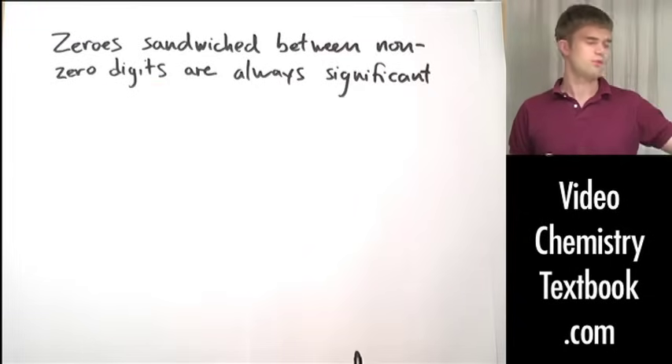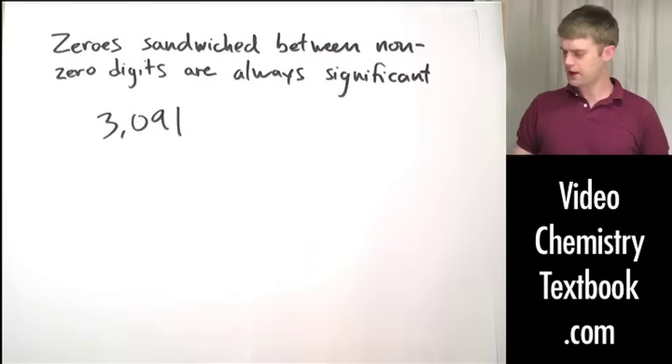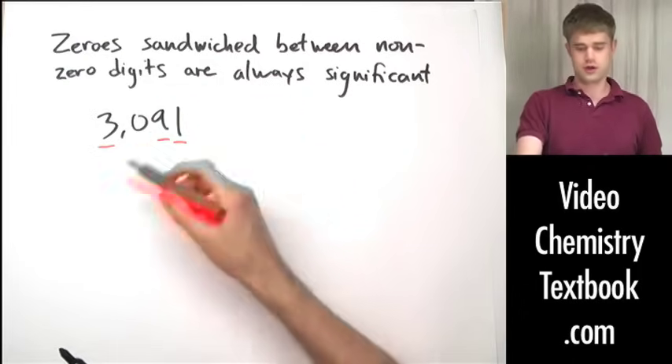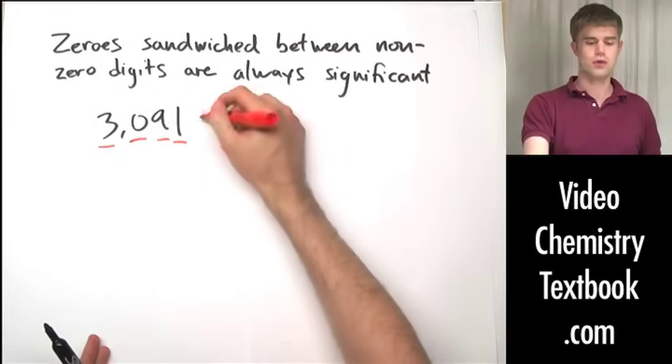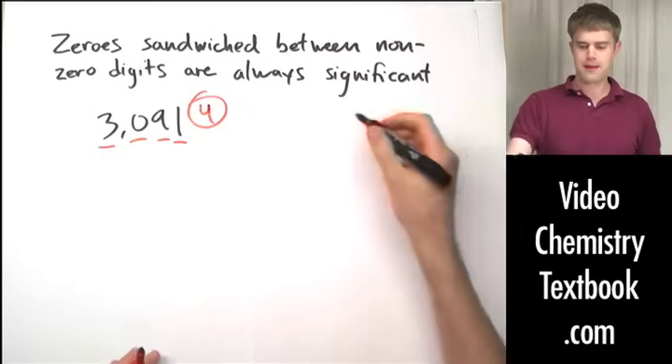Here's the first one: zeros sandwiched between nonzero digits are always significant. What does this mean? Well, let's say we have a number like 3091. We know that the three, the nine, and the one are all significant, and since the zero is sandwiched between them, it too is significant.